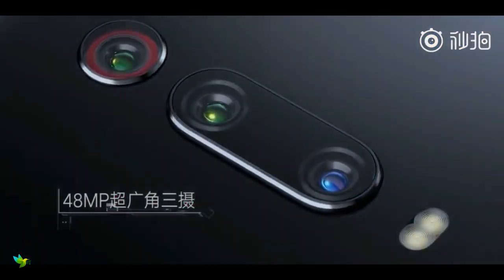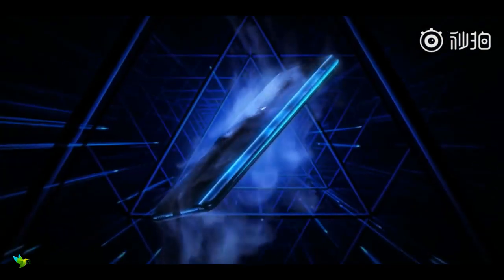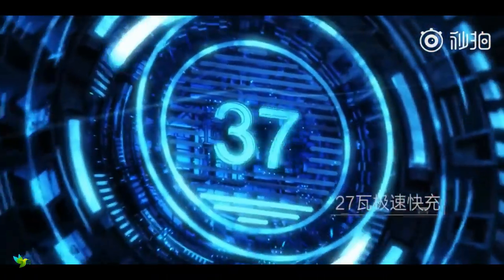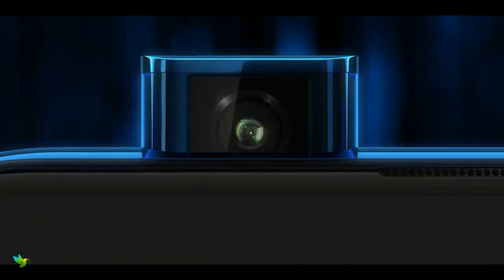On the imaging front, the Redmi K20 Pro has a triple rear camera setup that includes a 48 megapixel Sony IMX586 camera with f/1.75 aperture, an 8 megapixel telephoto sensor with f/2.4 aperture, and a 13 megapixel wide-angle sensor with f/2.5 aperture. For selfie lovers, there is a 20 megapixel sensor housed in a pop-up setup with a wide-angle mode.